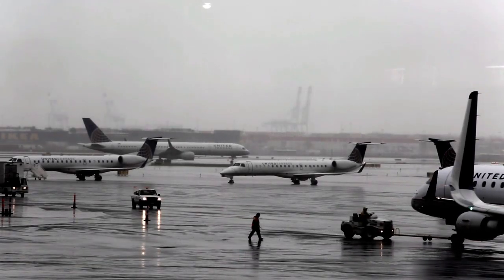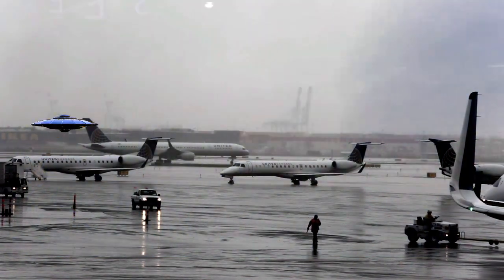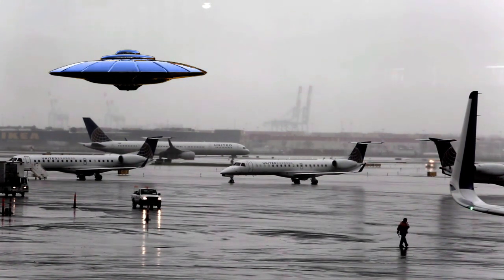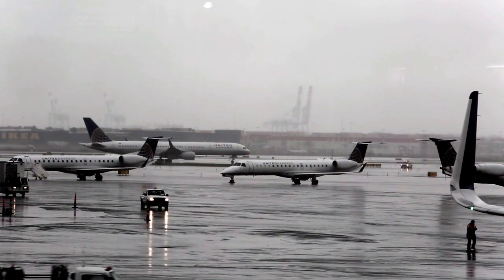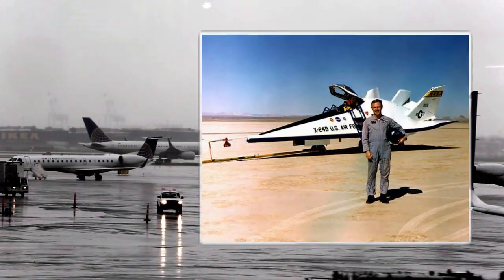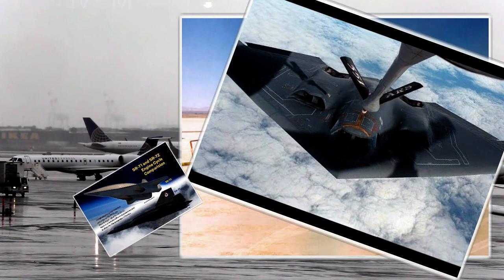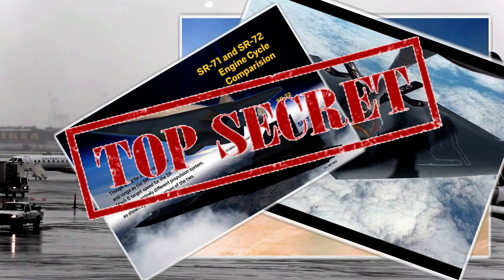Many UFO sightings, although most people would like them not to be, are man-made objects and not extraterrestrial craft. The governments and militaries of the world have been seen testing prototype aircraft. There have, since the first days of flight, been secret projects — aircraft hidden from the public, the existence of advanced technologies kept in the shadows. In this video we take a look at one such project: the TR-3B.